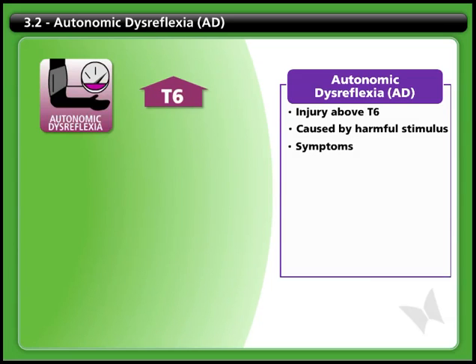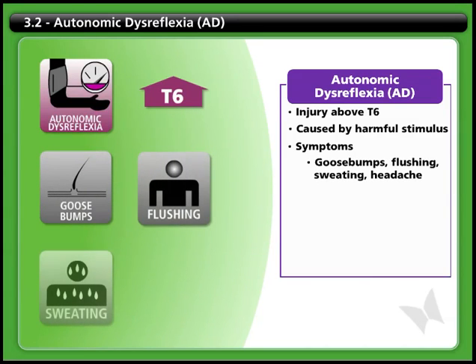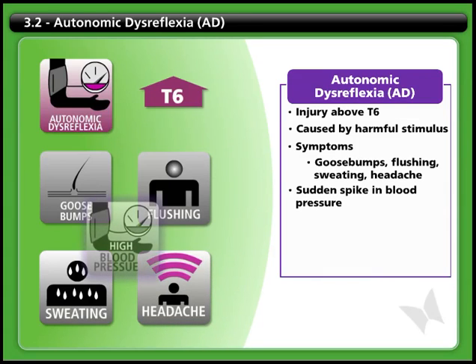Different people experience different symptoms and you may notice a variety of signs, including goosebumps, flushing, unusual sweating, and a sudden painful headache. In every case though, autonomic dysreflexia is accompanied by a sudden spike in blood pressure.